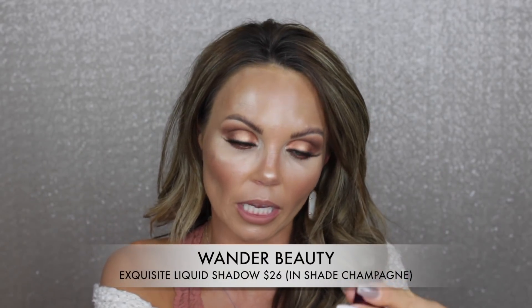Moving on to eyes — this is a liquid highlighter from Wonder Beauty. I've already ordered two more shades because I love it so much. It's in the shade Champagne. I filmed my Wonder Beauty video early in the day and didn't remove my makeup until 1 in the morning — this liquid eyeshadow literally lasted all day. The formula is super creamy and the quality is phenomenal.